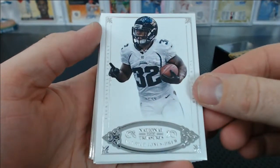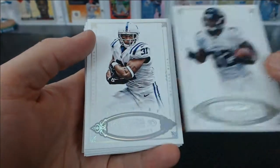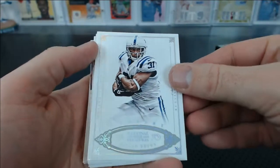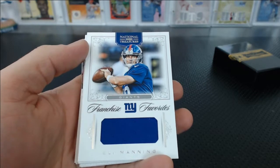We've got Maurice Jones-Drew, base card for Tommy W. and the Jaguars. That is number 10 of 99. Donald Brown, Century — kind of like a rainbow foil parallel. It's low numbered — numbered 11 of 25 for the Colts for Tommy.